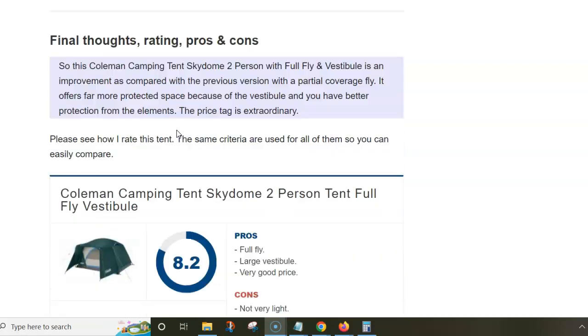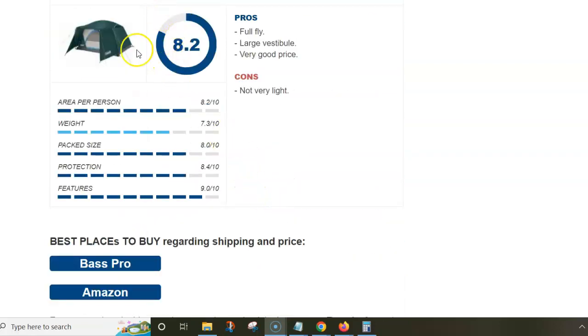Here is my rating and some pros and cons. As you see, the tent stands good in almost all rating criteria except for the weight, where it's a bit weighty, and this is my only objection. On the other hand, for the pros: you have a full fly, a large vestibule, and it's a very affordable tent.